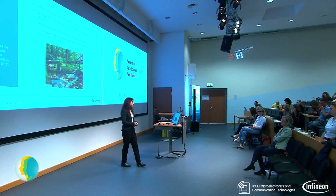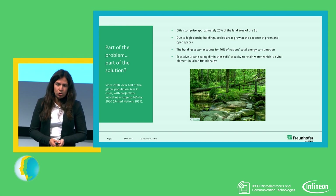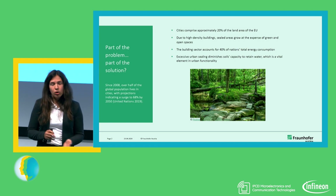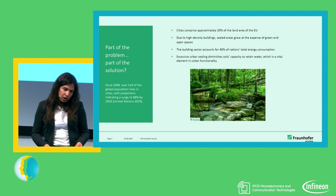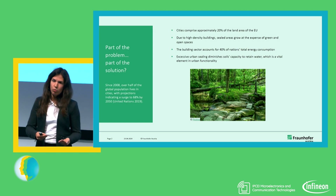Within cities, we have the problem that high-density buildings — no matter whether they are used for offices, commercial areas, or housing — they grow. So the amount of sealed areas grows at the expense of green and open spaces. According to the United Nations, the building sector is responsible for about 40% of the whole energy consumption of nations. There is really a lot of potential when you think about heating in the winter and cooling in the summer — you could work with green spaces to have a more moderating effect and achieve energy reduction.